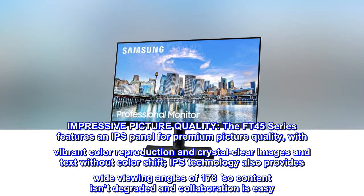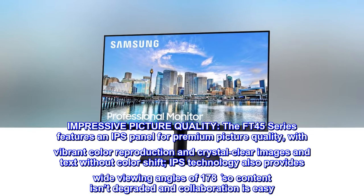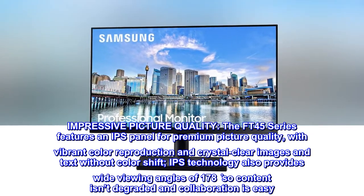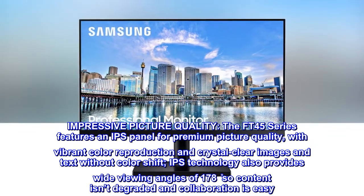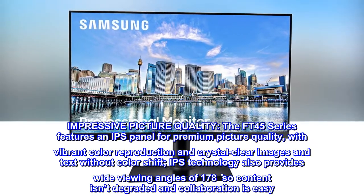Impressive picture quality. The FT45 series features an IPS panel for premium picture quality, with vibrant color reproduction and crystal clear images and text without color shift. IPS technology also provides wide viewing angles of 178 degrees, so content isn't degraded and collaboration is easy.